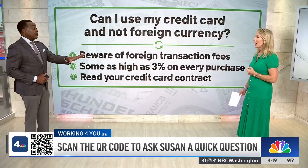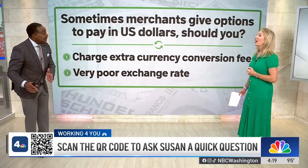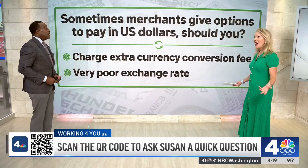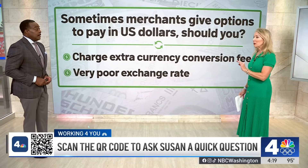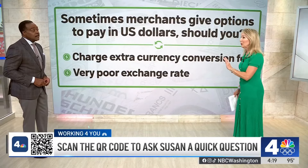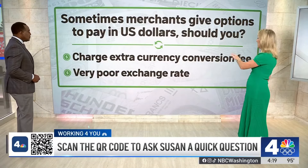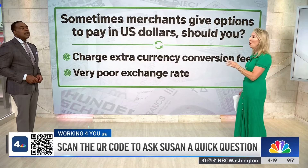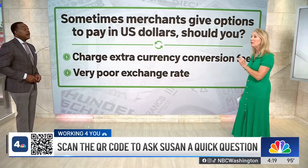Here's something else I've noticed. When I've traveled overseas, sometimes the merchants will give you the option of using U.S. dollars because they like the dollar. Is that a better way to do it? Financial experts actually tell you absolutely no, because not only could they charge you extra currency conversion fees, they also could give you a very poor exchange rate as well. So you want to be very careful.